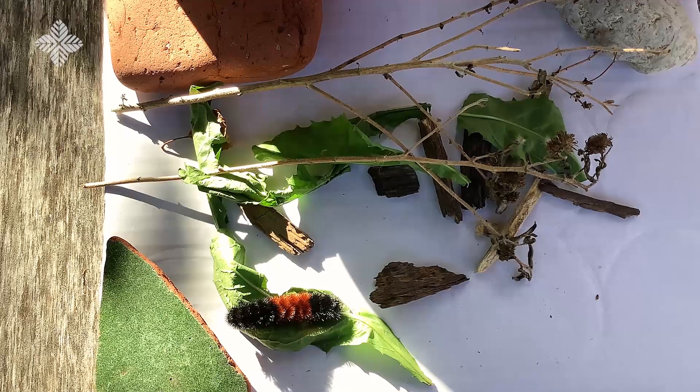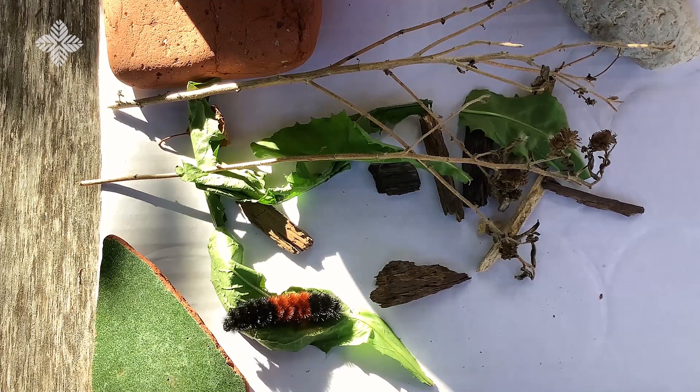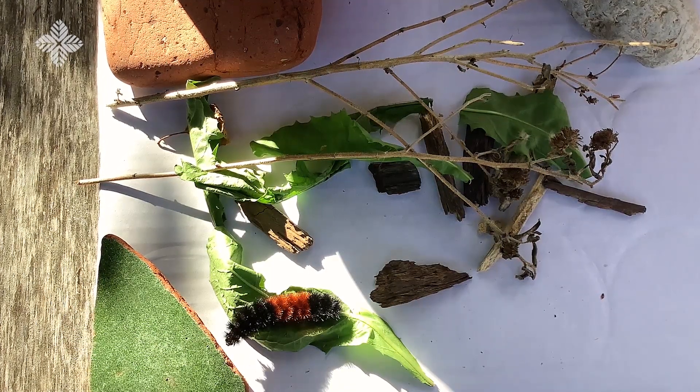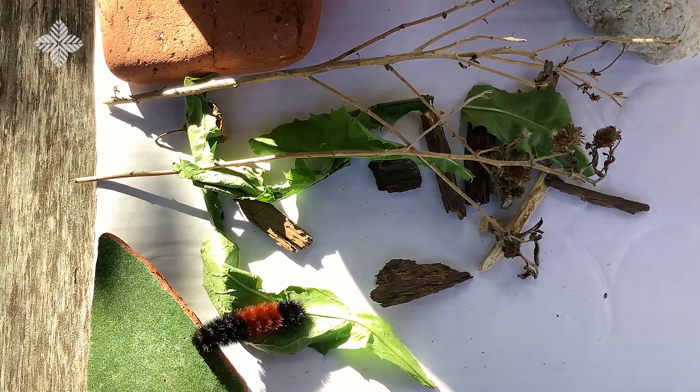It is easy to catch one because they only move 0.5 miles per hour, or four feet per minute. Be careful though — their bristly hairs might irritate your skin. It's important to be gentle when picking up and holding caterpillars.